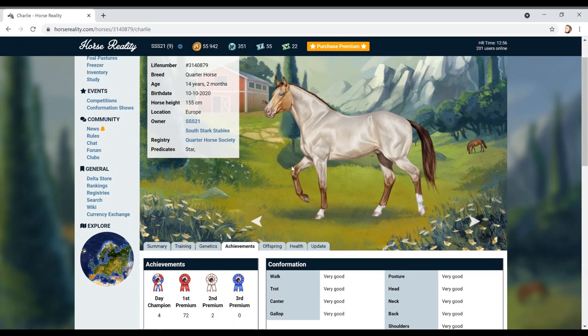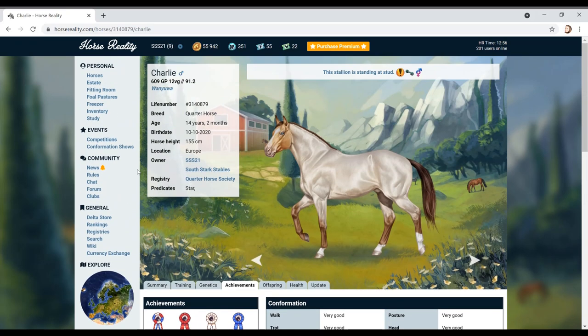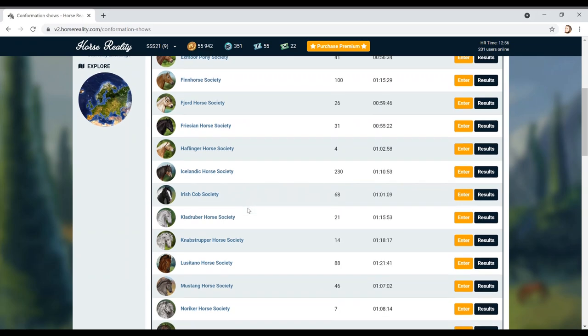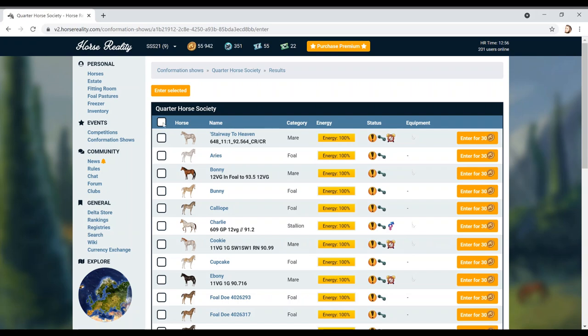Charlie has got 12 very good confirmation stats and he has had four day champions, 72 first premiums, and two premiums. He's doing really well actually. While we're thinking about that, let's just go to competitions - we want to go to Confirmation, that's what we want to do, and then let's go on to enter here.